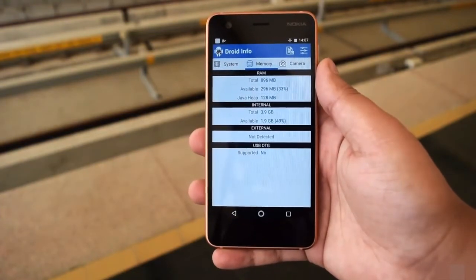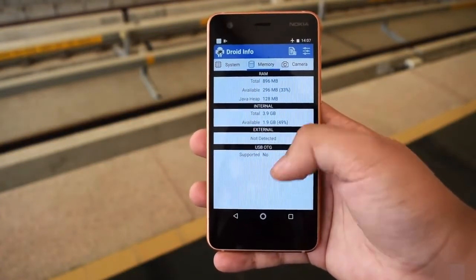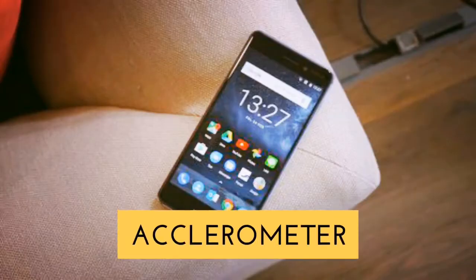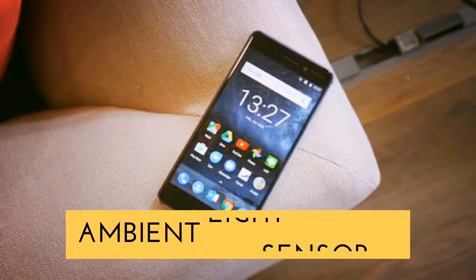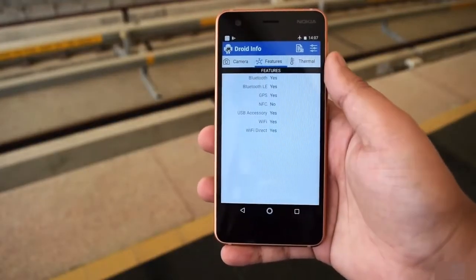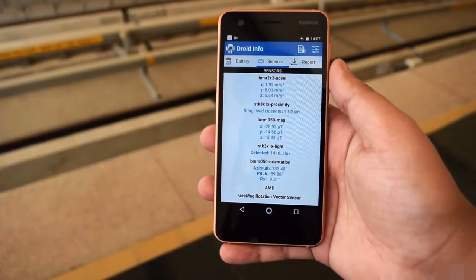If you talk about sensors, the compass sensor is present along with all the basic sensors, so at least that has not been skipped out. However, they could have done better with the internal storage options and the processing power inside.